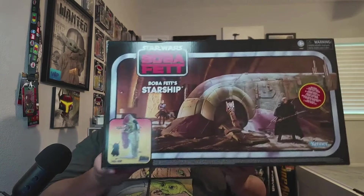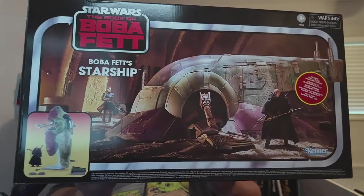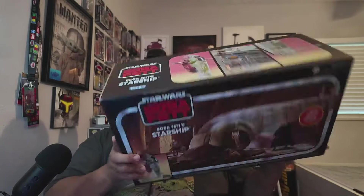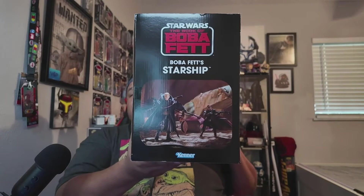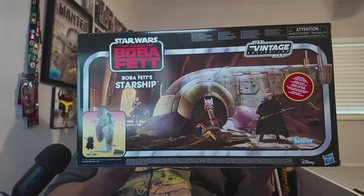It's finally here — I finally have a Slave One! It says 'Boba Fett Starship' on the box but we're not going to call it that — this is the Slave One. If you know Jango Fett's story, you know why it's called Slave One. Here's the front, the top, the sides, and the back. This thing is heavy — it's a big box.